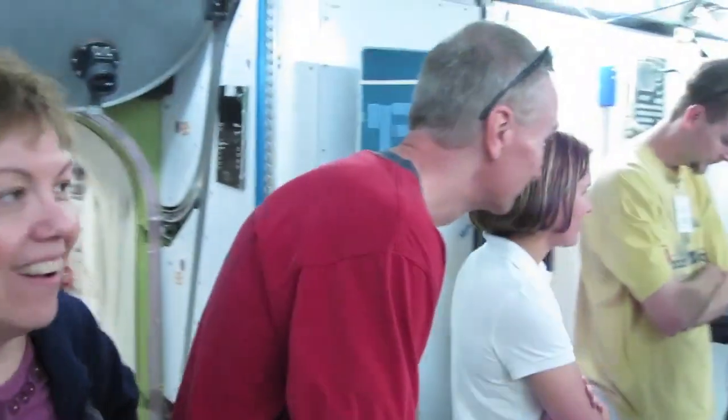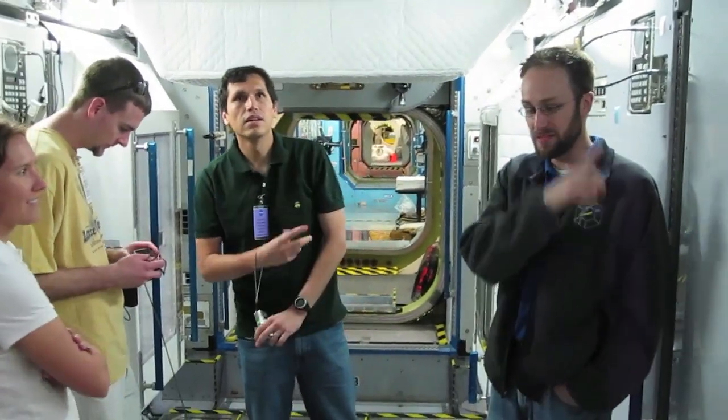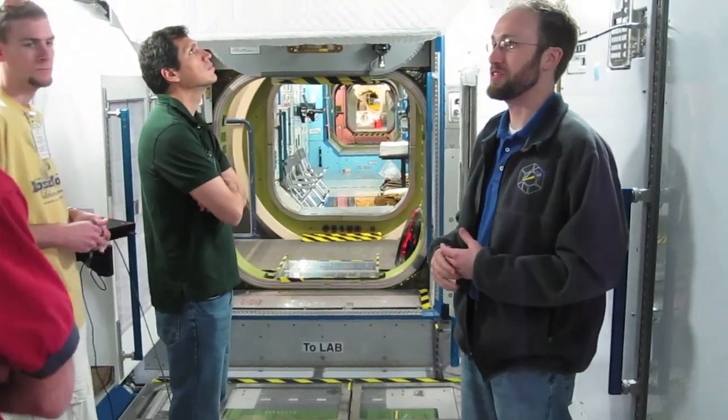This is known as Node 2. It's called a Node because it has a lot of different ports on it, basically on all the sides. It's kind of a connection point for the Tinker Toys.